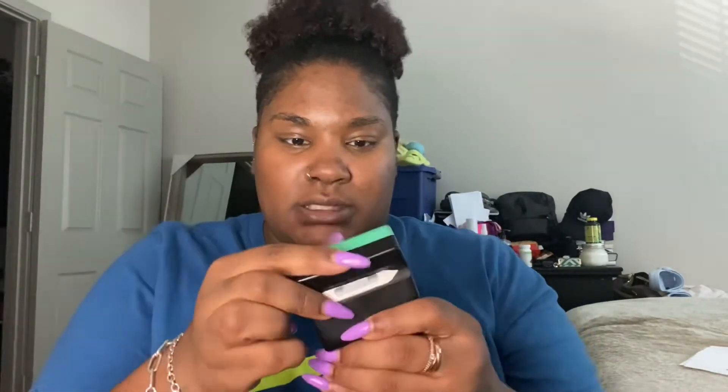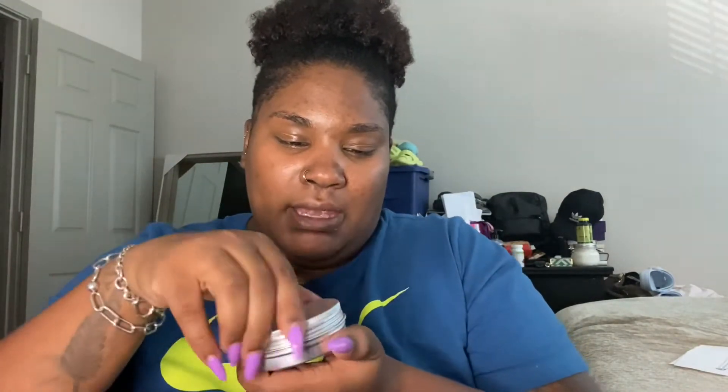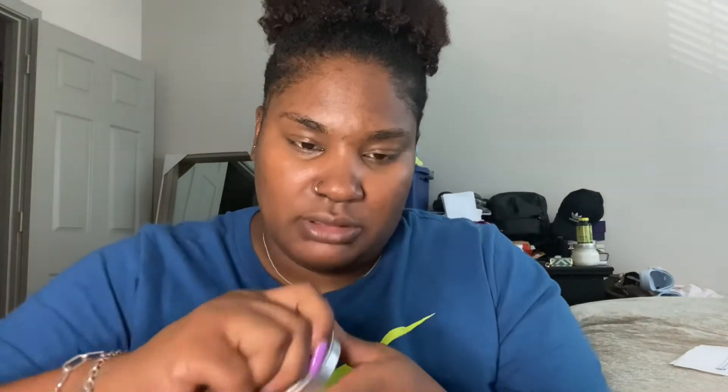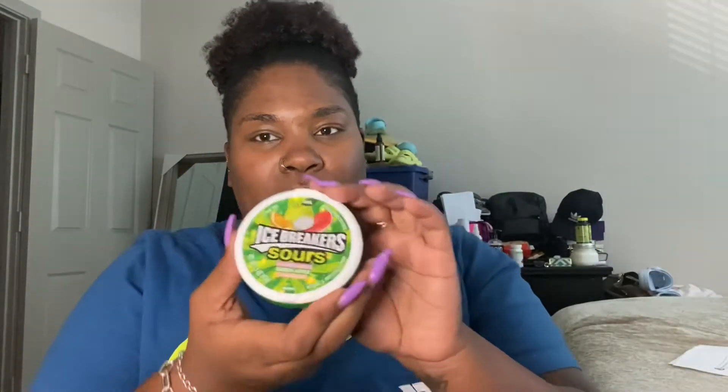I've got my wallet, my AirPods Pro, some hand sanitizer, a shea butter bar that I make — I make a few of them and I keep one in my purse in the winter time. I have some sour Ice Breakers, a regular size Native deodorant, and a mask.